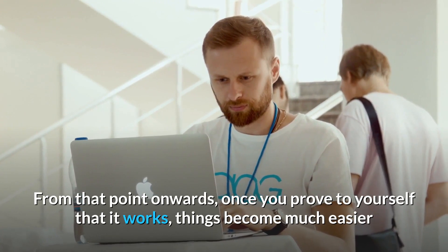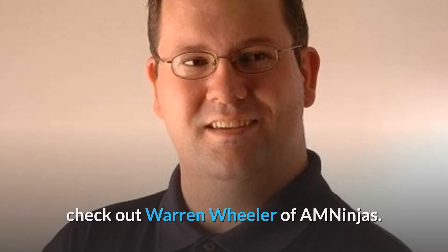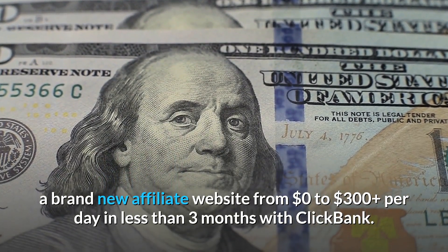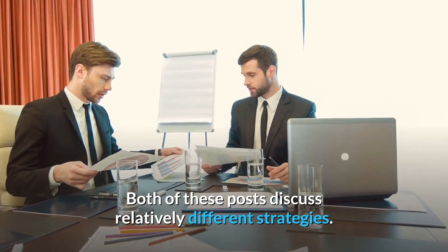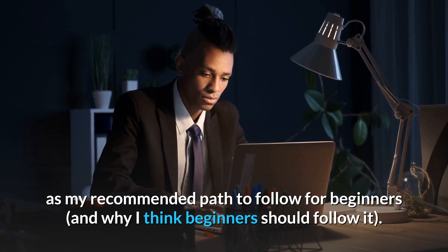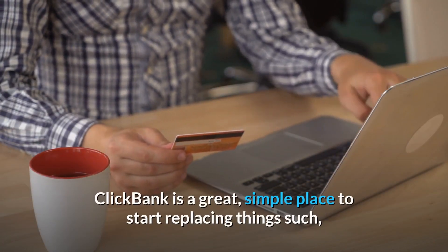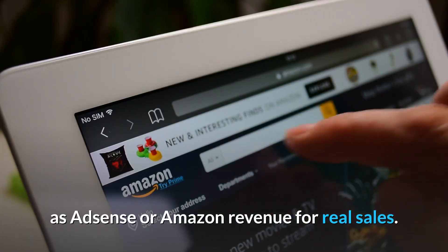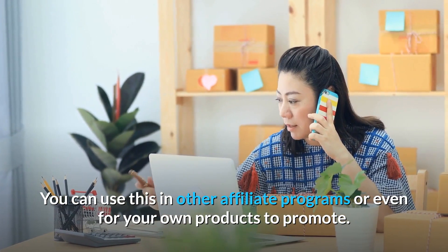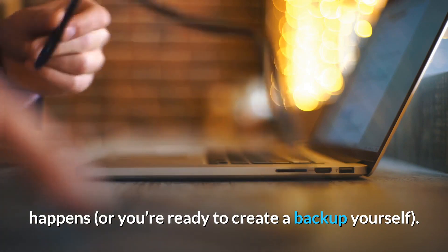From that point onwards, once you prove to yourself that it works, things become much easier. If you're looking for great examples of people making good money on ClickBank, check out Warren Wheeler of AM Ninjas. He recently wrote a case study explaining how he was able to bring a brand new affiliate website from $0 to $300 plus per day in less than three months with ClickBank. Both of these posts discuss relatively different strategies. ClickBank is a great, simple place to start replacing things such as AdSense or Amazon revenue for real sales. It tends to generate much more revenue if you manage to make it work. You can use this in other affiliate programs or even for your own products. Be careful though, as offers do occasionally get pulled. You need to be sure you have a backup offer in case this happens, or you're ready to create a backup yourself.